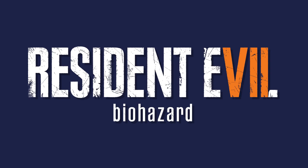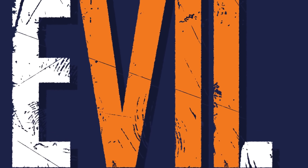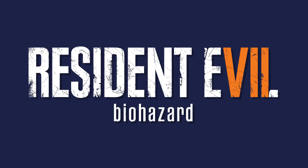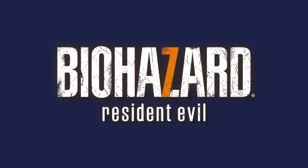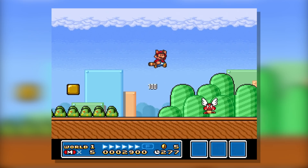Obviously the biggest reason this logo works so well is how smoothly they incorporated the 7. You know how when most companies do this sort of thing it feels forced and vomit-inducing? This one doesn't. The Roman numeral 7 fits beautifully inside the already established font, and they did the same thing in Japan and it works. It just works.